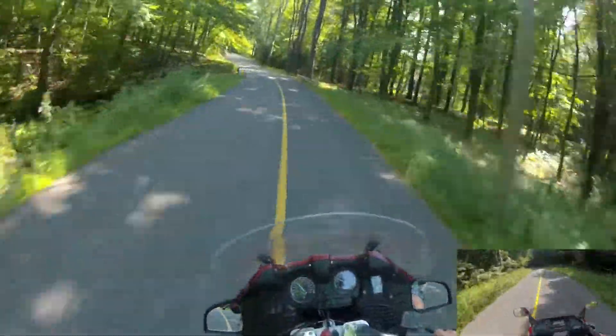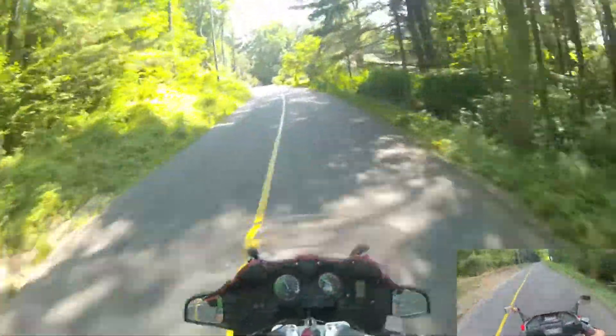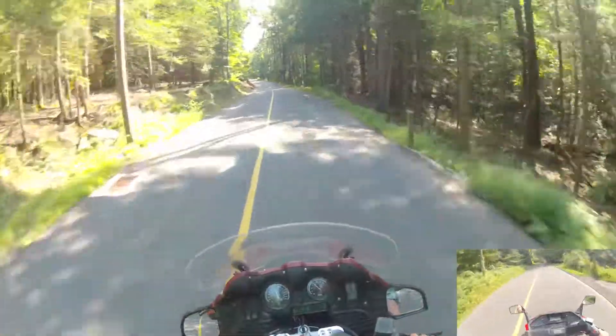On a twisty, turny, bumpy road I wouldn't try flogging it too hard with a passenger on it — that would overwhelm the suspension even with a good tight suspension for the Helix. This bike here — not much of a problem.